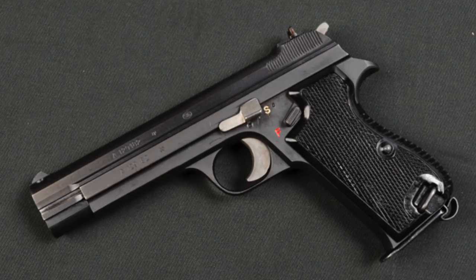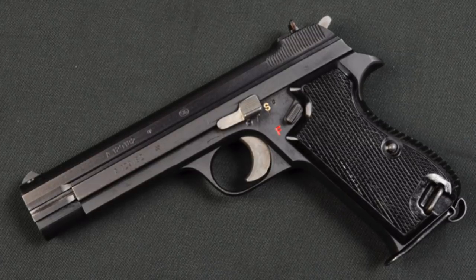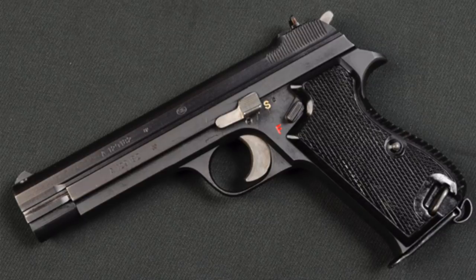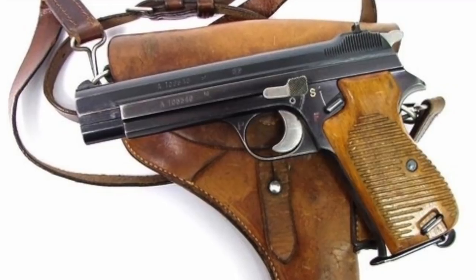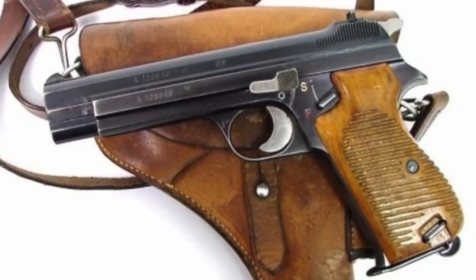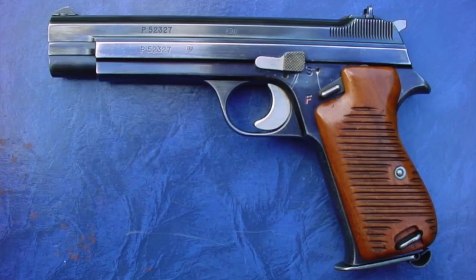Finally, number six — which I believe to be the most accurate handgun on the planet — is the Sig Sauer P210. The P210 was built in 1949 and produced until 2005, originally designed by Charles Petter. It was designed for the Swiss Army and the police, and it was the first major internal slide pistol. A lot of people give that internal slide design to CZ, but it was not — it was Charles Petter and the Swiss that made it for the P210. It is an extremely accurate handgun, and most would argue the most accurate 9mm on the planet.